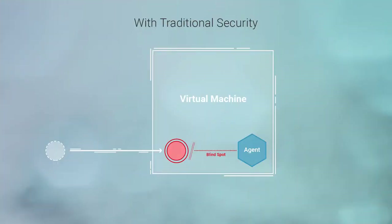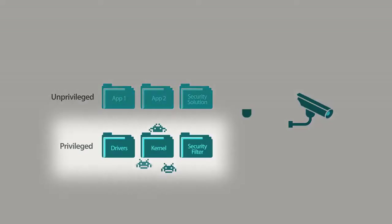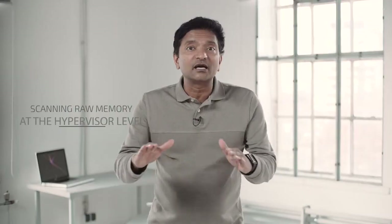How do you detect what you cannot see? To address this problem, we at Bitdefender partnered with Citrix and the Linux Foundation to deliver the industry's first and only security solution designed to eliminate security blind spots and detect advanced threats by scanning raw memory directly at the hypervisor level.